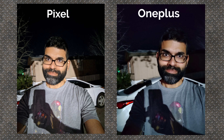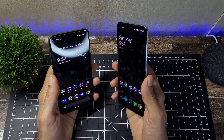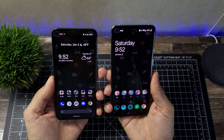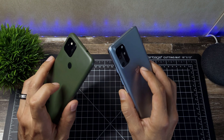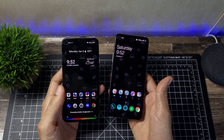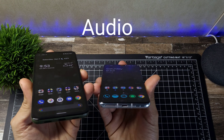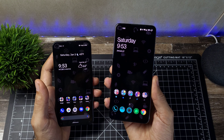Both take really nice shots. The Pixel outperforms in low light and especially with the front-facing camera at night — the OnePlus struggles a bit more with nighttime selfies. If you're recording video, the Pixel's front-facing camera benefits from better Google processing. But both are really good for social media. It would be nice to see 4K on the front for both, but it's not a big deal.